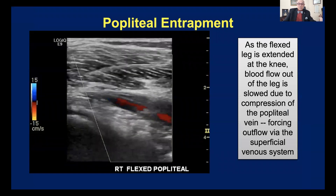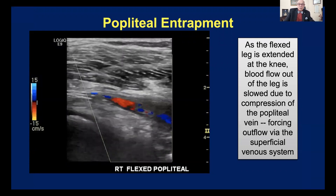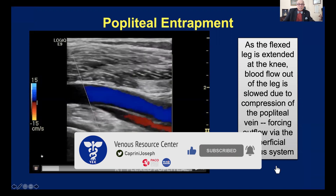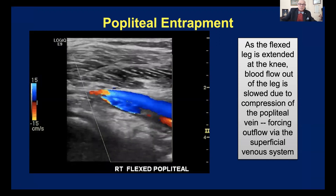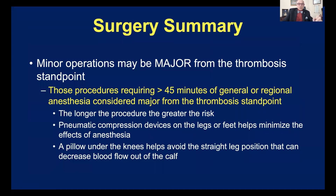In addition, if the patient's leg happens to be straightened, blood flow behind the knee can be shut down. Here we see an experiment — we're looking at a knee with the vein in blue and the artery in red. As the leg is straightened, in some cases the gastrocnemius muscle will compress the popliteal vein — a so-called popliteal entrapment syndrome. That forces the blood to go to surface veins, which slows the flow out of the leg and is a risk factor for thrombosis. Remember: procedures requiring 45 minutes of general or regional anesthesia or more are considered major from the thrombosis standpoint.